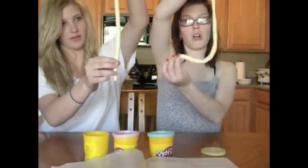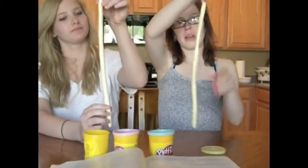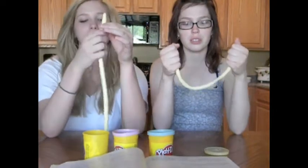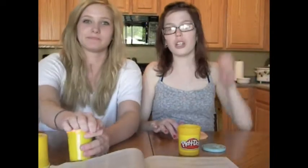This is a ureter. They're going to be like 30 centimeters long — 30 centimeters, that's pretty long. Okay, so where does it go? It goes to the urinary bladder. We're going to show you a urinary bladder.